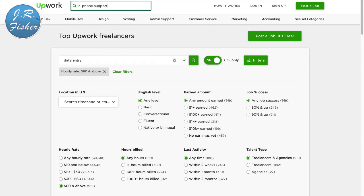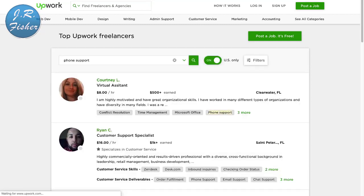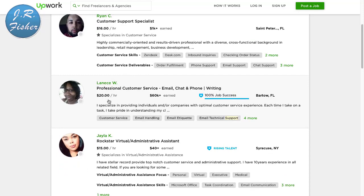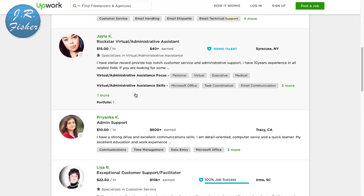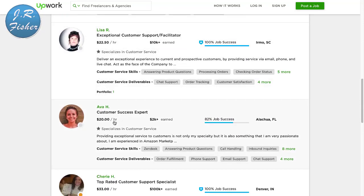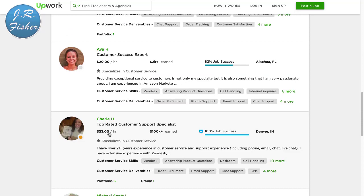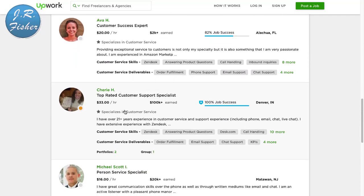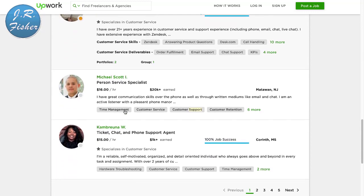If you don't want to do data entry but you'd like to talk on the phone, you can get paid to do that too. I'll type in 'phone support.' What these companies do is direct their phone lines to you and you answer calls. There's a customer service specialist at $16 an hour, $20 an hour, $15 an hour — and up to $33 an hour for a customer support specialist. You're usually given a script by the company telling you what to say.